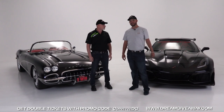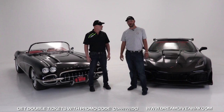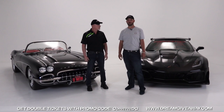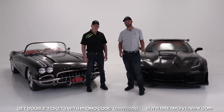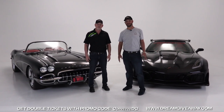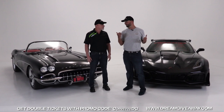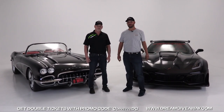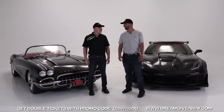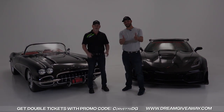For you guys watching, there's a special promo code on the bottom of the screen — make sure you use that for bonus tickets into our giveaway. Check it out at dreamgiveaway.com and help out seven great charities when you enter to win. Thank you for watching — hopefully you learned something and got excited, because one of you out there is going to be pulling these cars into your driveway next February when we hand the keys over here in Clearwater, Florida. Best of luck — see you next time.